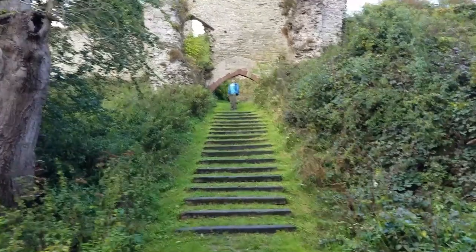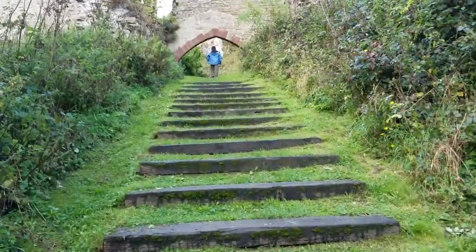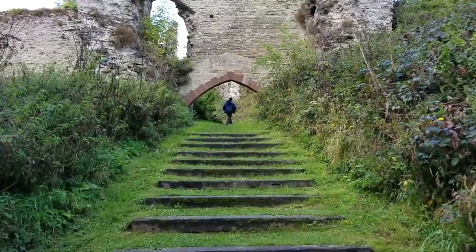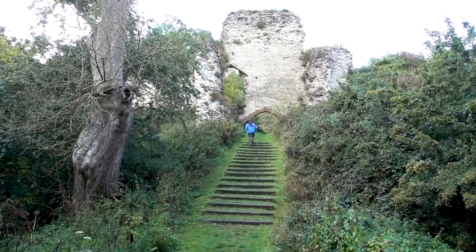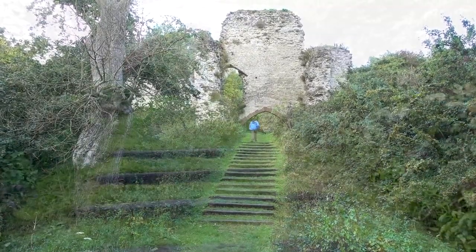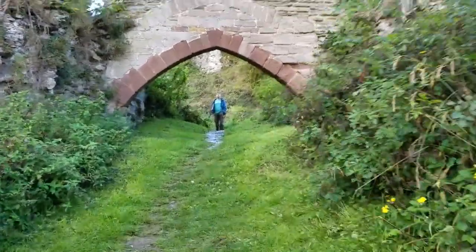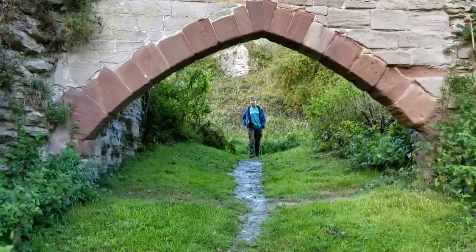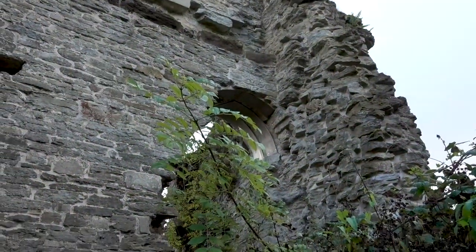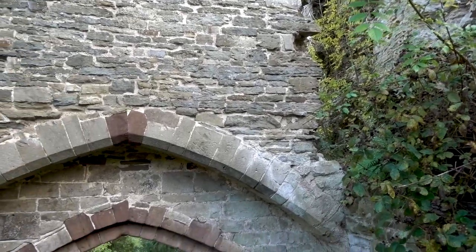I'm walking up the steps to the second gatehouse into Wigmore Castle. Things have filled in a lot since the Middle Ages — the gatehouse tower would have been more like 15 feet high, this archway, not the maybe six or seven feet that it is now. And then you come through the archway — I think it's filled in just a little bit — and then there's more of the castle up here.